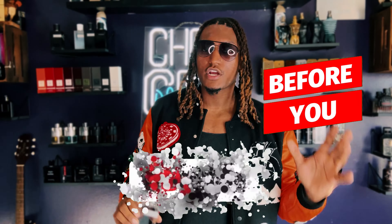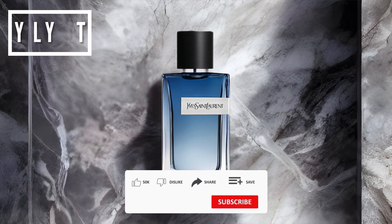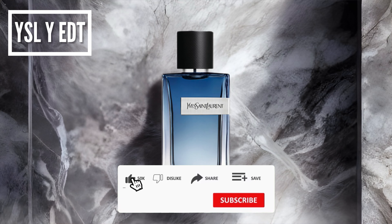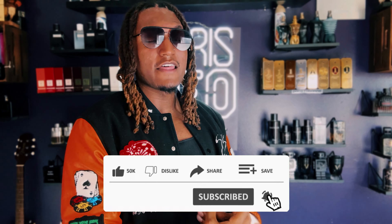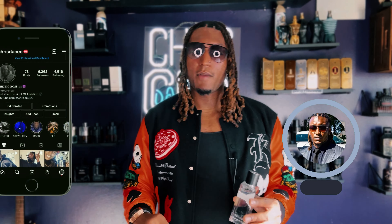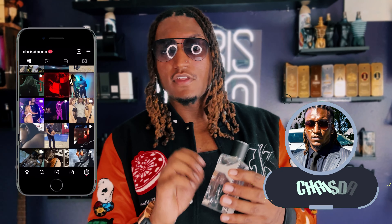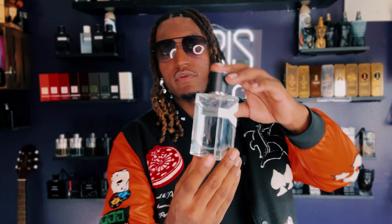What's up, it's Charles, Big Boss, coming back with another Before You Buy. Today we have YSL Y — the older eau de toilette. This was the first YSL Y that came out. I think they made this because Dior Sauvage came out and took the game by storm. This has been reformulated — this is the 2017 version — and they also have the newer 2022 version, but we're gonna review this one today.